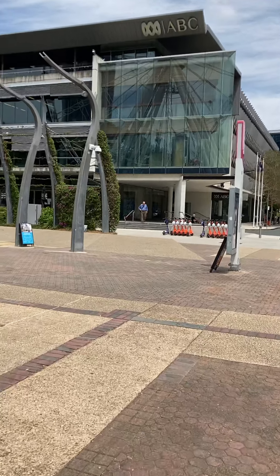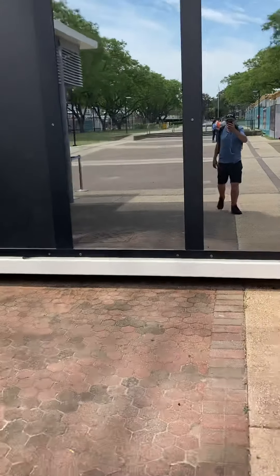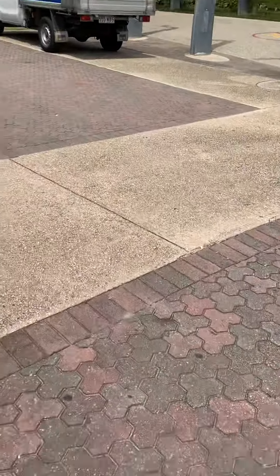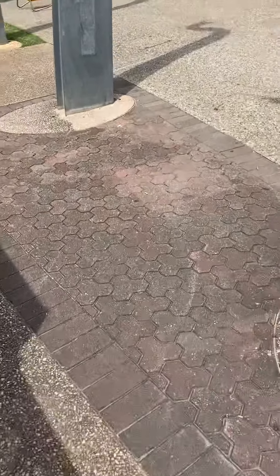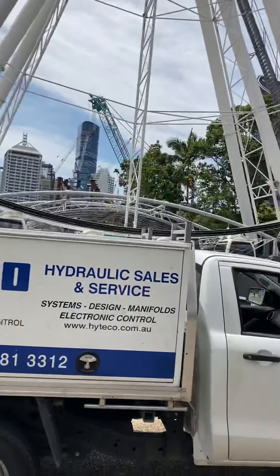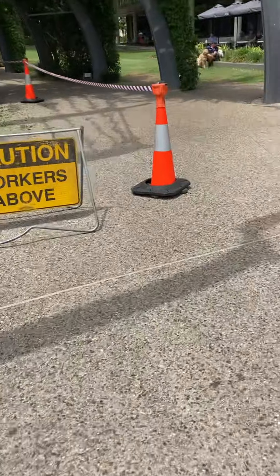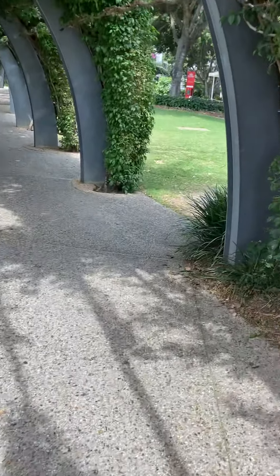Australian Broadcasting Centre — ABC. We were able to walk through South Bank, and this is the walkway at South Bank.